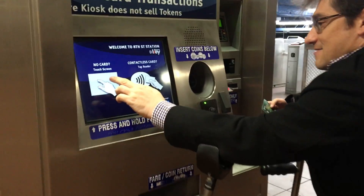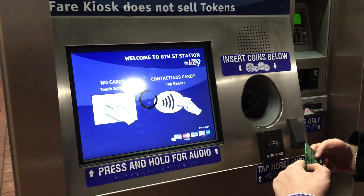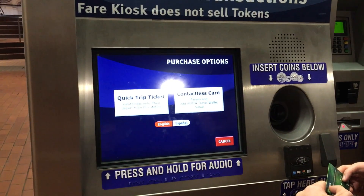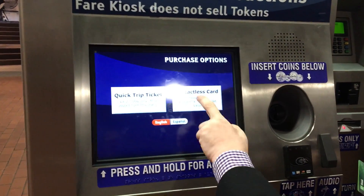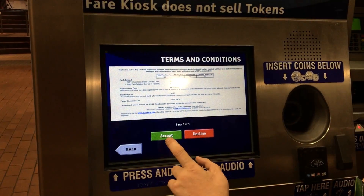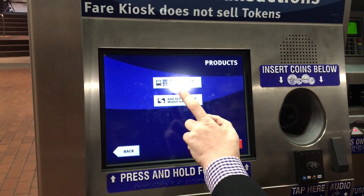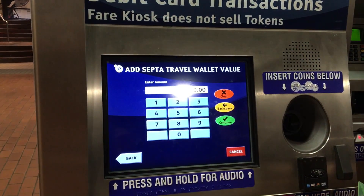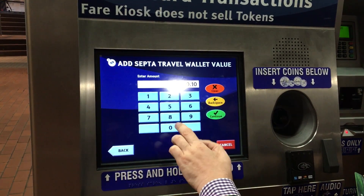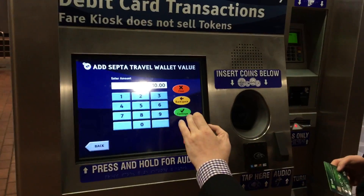So, no card, touch screen, contactless card. I don't have time to read this all so I'll just accept it. It looks like SEPTA travel wallet, and I believe from covering this, $10 is the minimum — but there's nothing here to tell people that, so that's one thing.